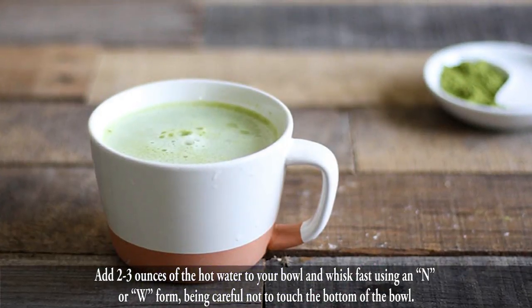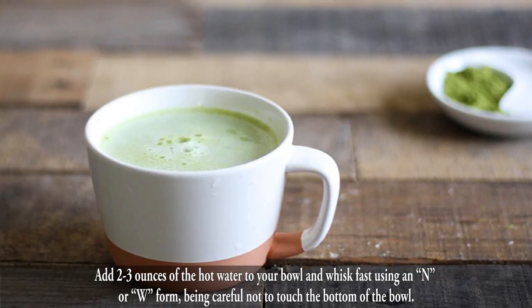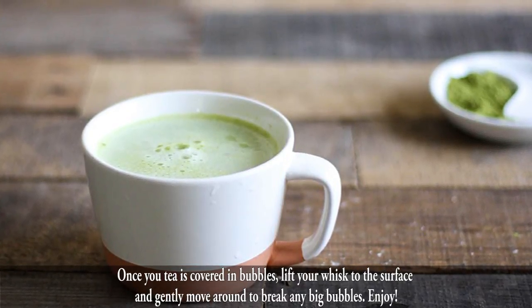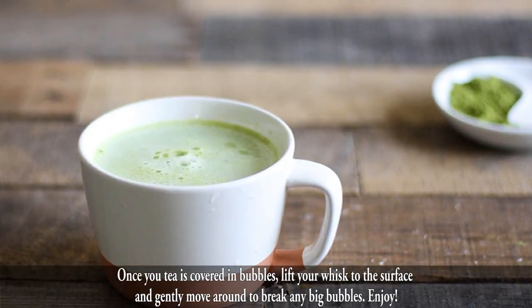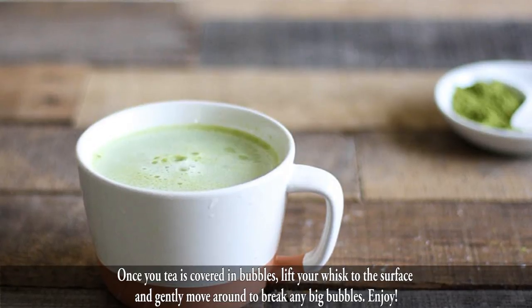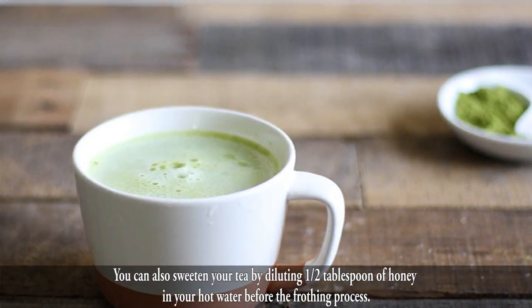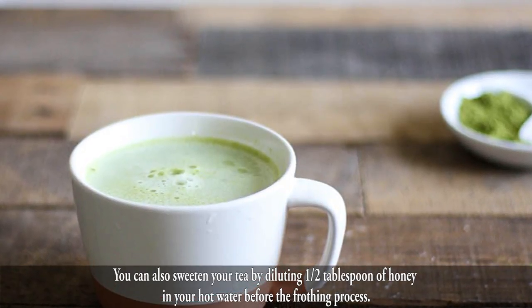Add 2 to 3 ounces of the hot water to your bowl and whisk fast using an N or W form, being careful not to touch the bottom of the bowl. Once your tea is covered in bubbles, lift your whisk to the surface and gently move around to break any big bubbles. Enjoy! You can also sweeten your tea by diluting one half tablespoon of honey in your hot water before frothing.